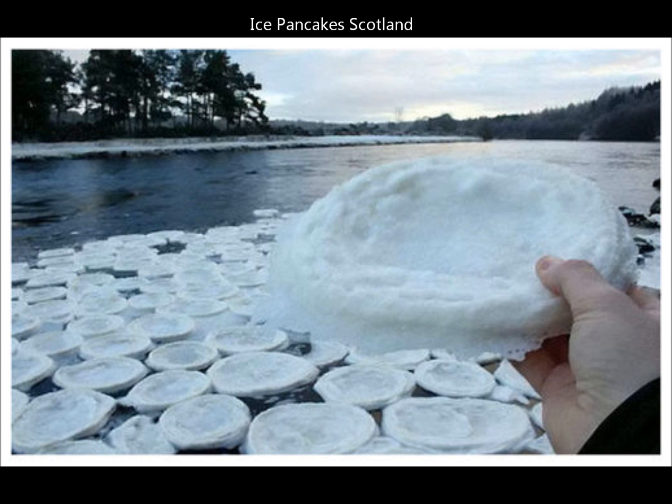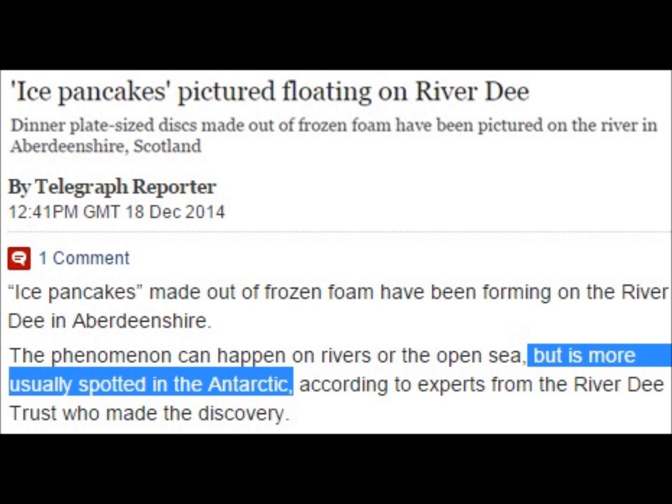Something unusual in Scotland: they call these ice pancakes. The meteorologists will try to explain it away as wind patterns driving and bumping pieces of ice until they circulate into circles. It's the first time I've ever seen this, and the news story actually points out that it's more common in Antarctica than it is in the Northern Hemisphere.